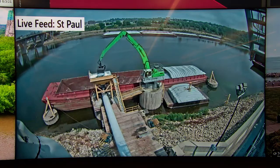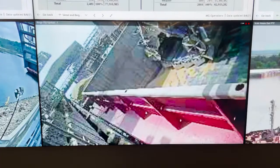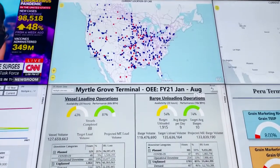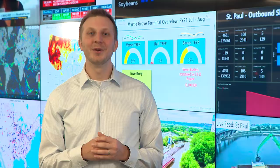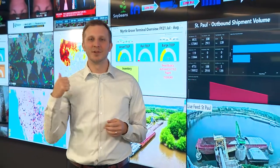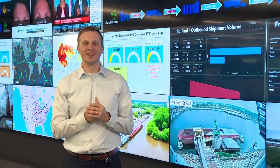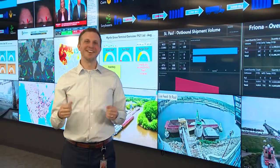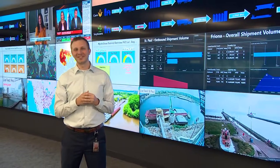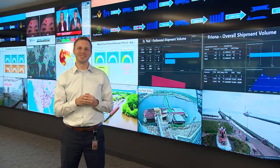In addition, we are adding more cameras, sensors, monitors, robotics, drones, and machine learning applications to get this data in real time and make the best decisions. We have never had a shortage of data at CHS, but what was missing is these real-time applications to operate more efficiently and have worker safety top of mind. We are now at the tip of the spear, and now is a great time to be working in agriculture and also a great time to be working at CHS.